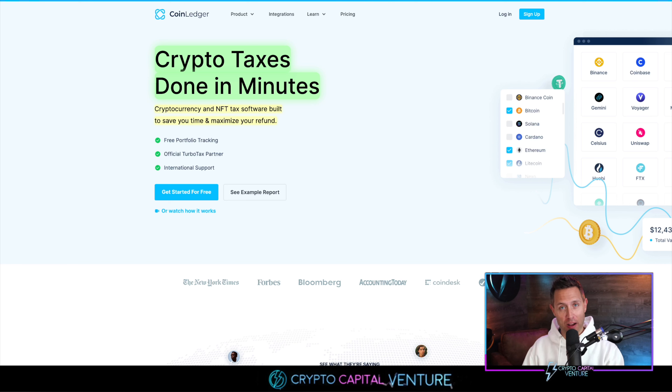Enter CoinLedger. Shout out to CoinLedger for sponsoring this video. Thank you for the product that you offer, the features that you offer. You have saved me a ton of stress and time over the years, and I really, really appreciate it. You've also saved me a ton of money.